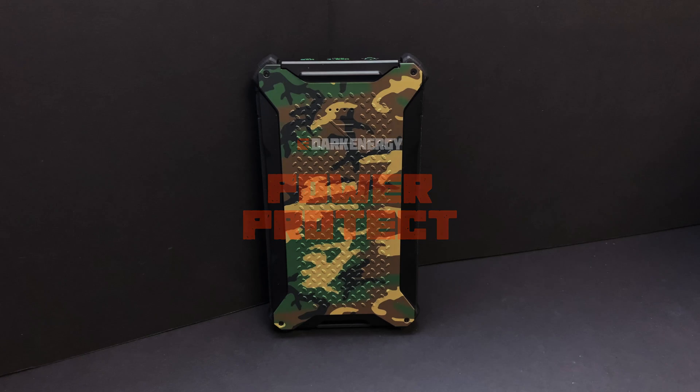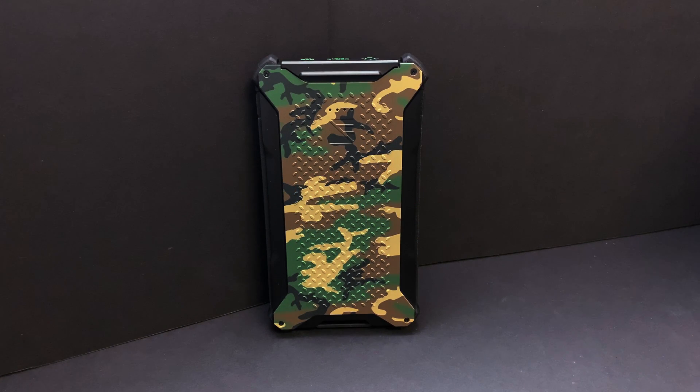Hey, how's it going? I'm here today at the Dark Energy offices to test a claim that they've made — a claim that truly sets them apart from any other battery charger out there on the market. That claim being that this battery pack, the Poseidon, can maintain over 50% of its battery life while laying idle for anywhere from two and a half to three years. If this statement is true, then truly, this battery pack is the last charger you will ever need.